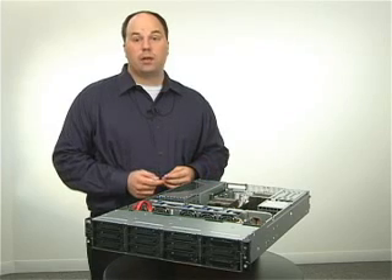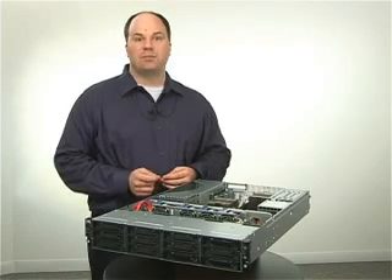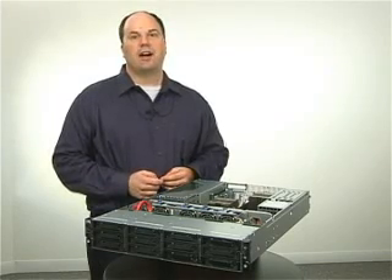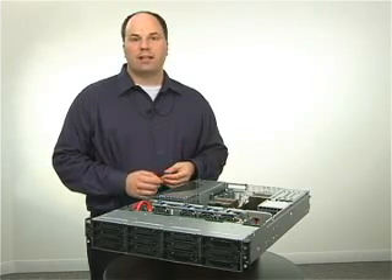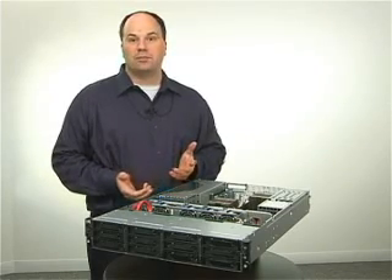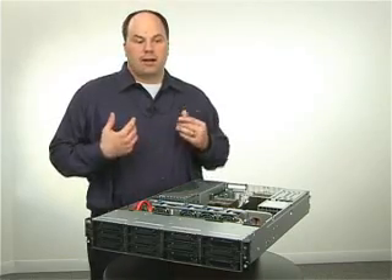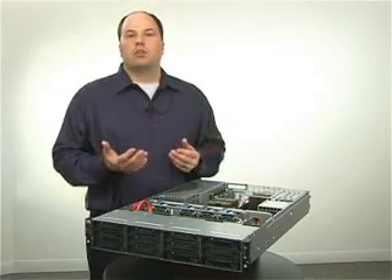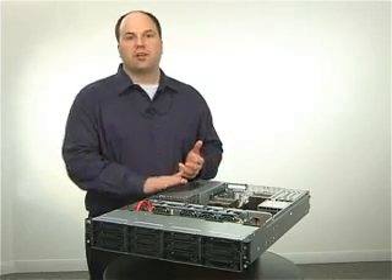The G6, with 12 DIMMs and a maximum memory configuration of 96 gigabytes, offers six times the memory footprint over the G5 server. So whether you're wanting to reduce CAPEX by using all 2-gig DIMMs in your server, or wanting to consolidate applications with virtualization where you would need much larger memory footprints, this server has you covered.